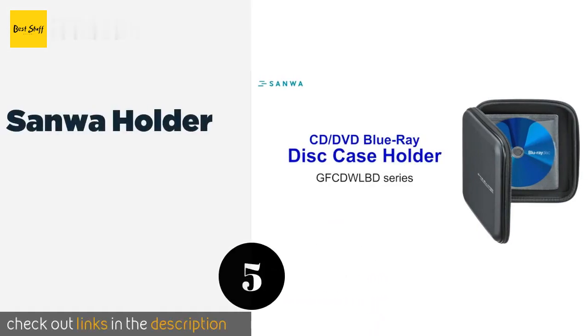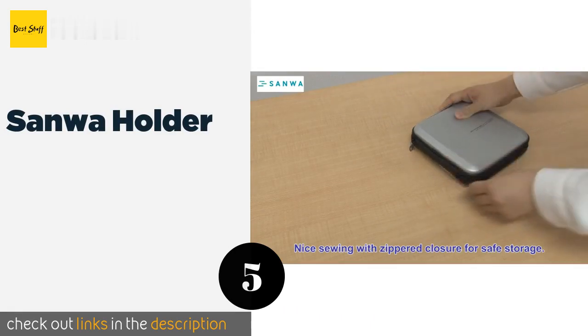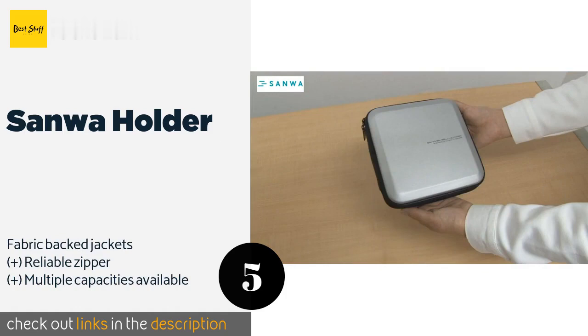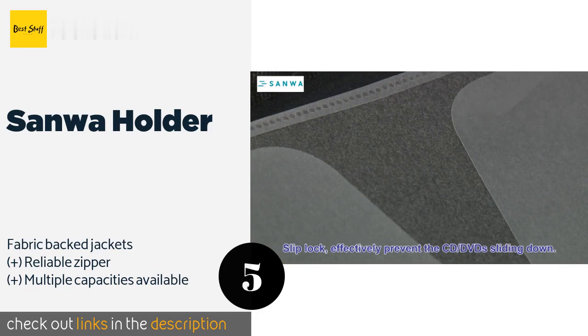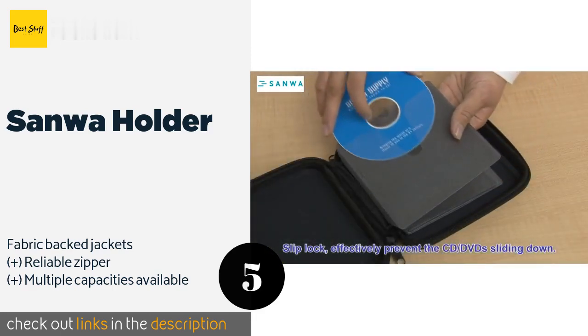The next product in our list is Sanwa Holder. Designed for long-term use, the Sanwa Holder keeps your media catalog safe and organized. The vinyl acetate shell protects against dust and light exposure, and V-shaped slot openings make it easy to insert and remove discs. The price is around $34.